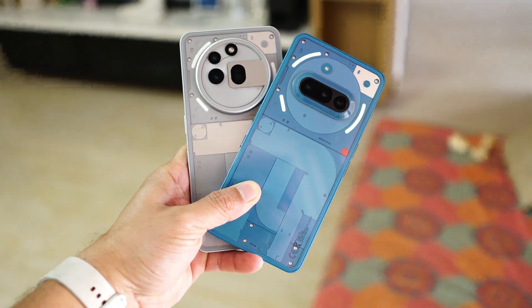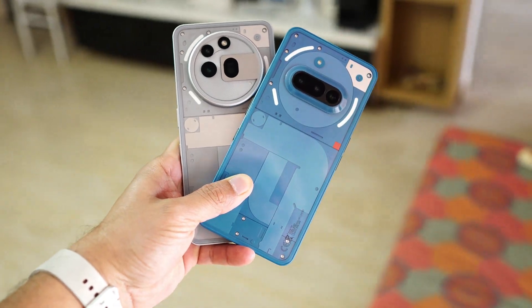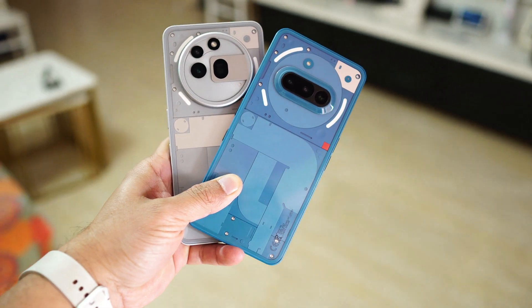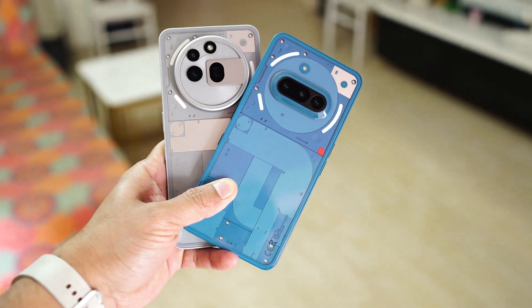Hello guys, welcome back to yet another interesting video. So if you are using Nothing Phone 3A series phone, there's one feature that quietly becomes a total game changer. It's called Essential Space.